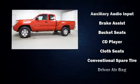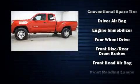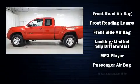Toyota prioritized practicality, efficiency, and style by including one-touch window functionality, a tachometer, a rear-step bumper, and more.